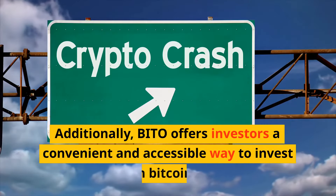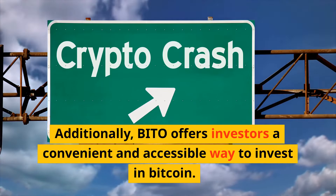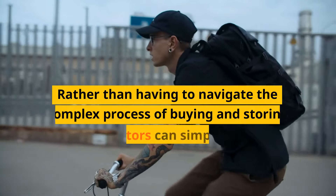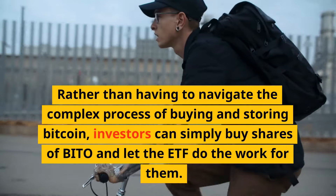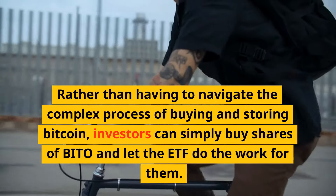Additionally, BITO offers investors a convenient and accessible way to invest in Bitcoin. Rather than having to navigate the complex process of buying and storing Bitcoin, investors can simply buy shares of BITO and let the ETF do the work for them.